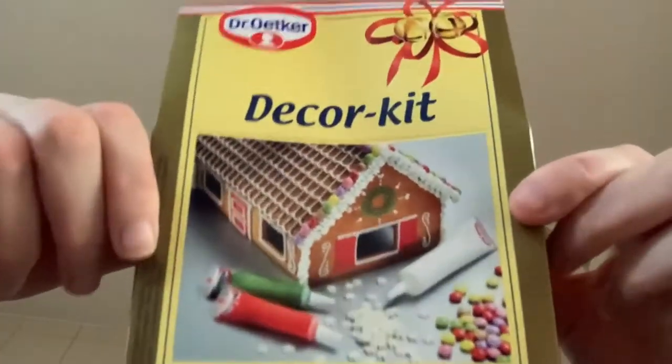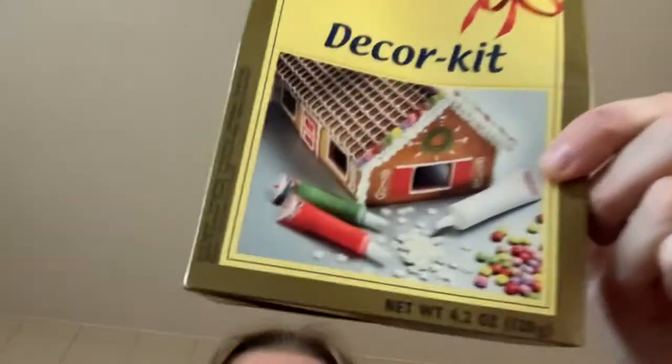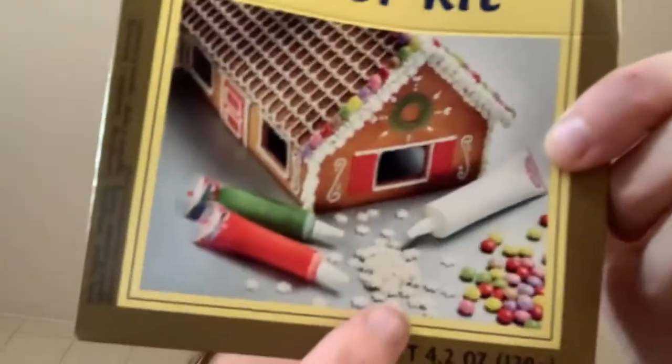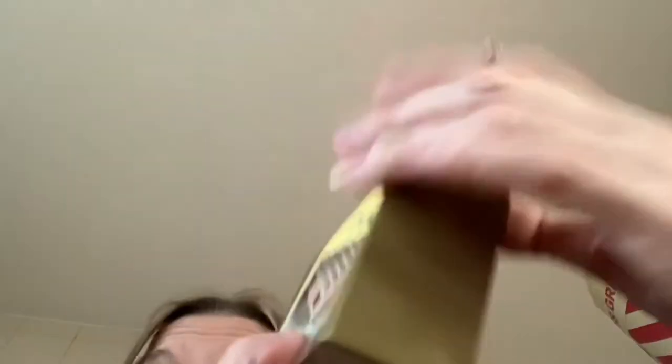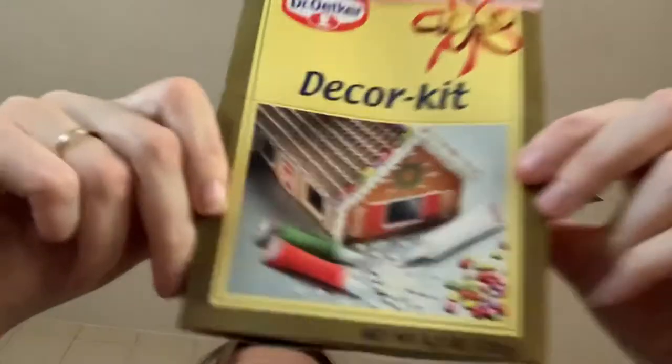Going along with the gingerbread, I picked up a decoration kit. I'll be able to do - I think you get the icing and you get some sweets and stuff, and some little things. I can't read what it says because it's all in Swedish. But you'll see the pictures on Instagram of what I do with it. This was £1.29.